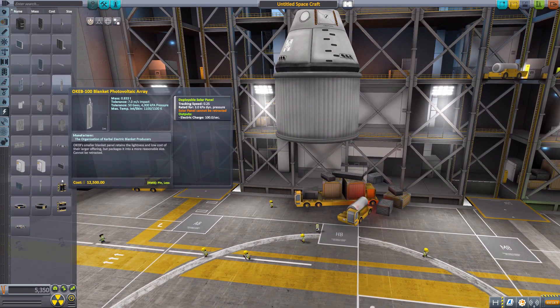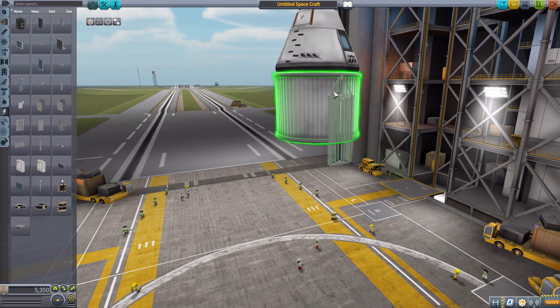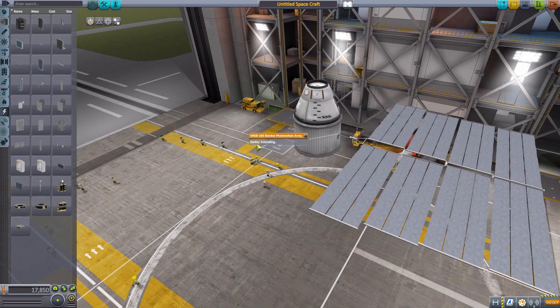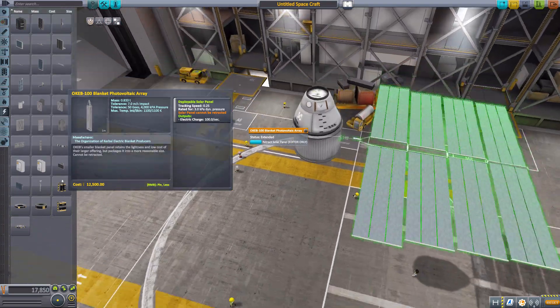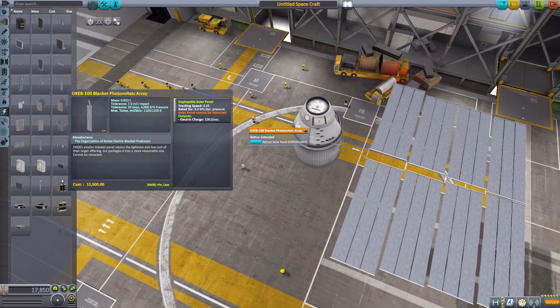The next part we have is the OCAB-100 Blanket Photovoltaic Array. Again, cannot be retracted, and will produce 100 electric charge per second. It's getting into a big one — let's go back to single symmetry, zoom out a little, and extend. There we go — a beautiful array of solar panels producing 100 electric charge. Very, very cool. Very useful for your space stations. Overall, just a lovely nice thing, though to me it does look a bit more flimsy than some of the others.